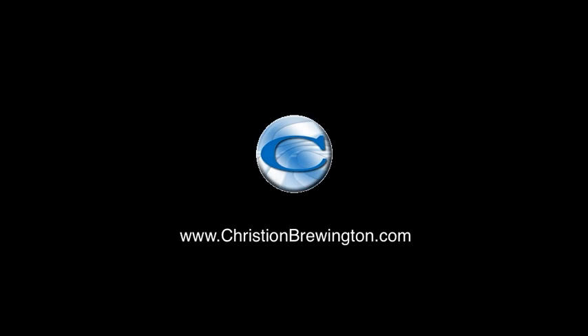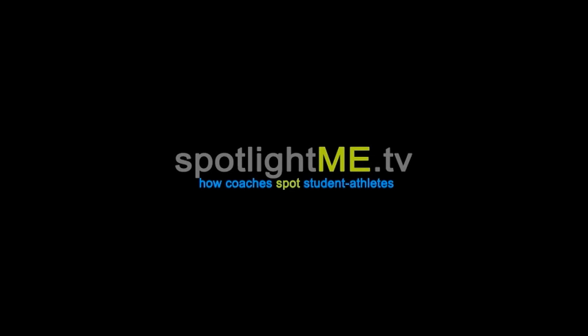To get to know more about Christian Brewington, you can visit his website at ChristianBrewington.com. Thank you.